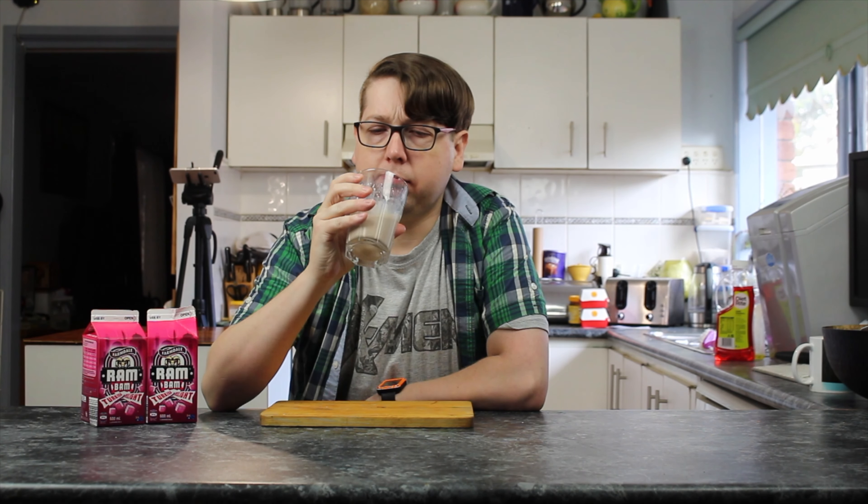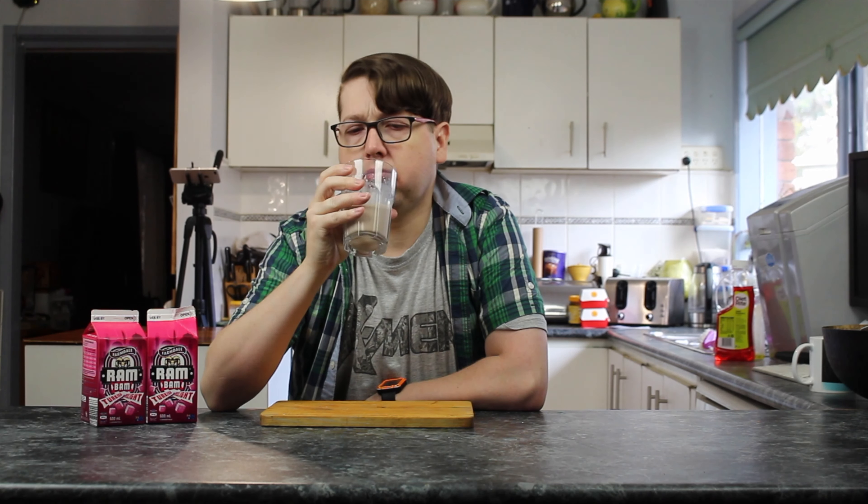Unfortunately no. It's a nice milk — yeah, it's a nice chocolatey milk. It's just not Turkish delight. It's nothing really you can write home about.